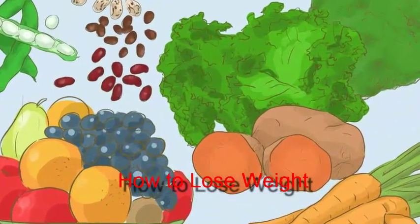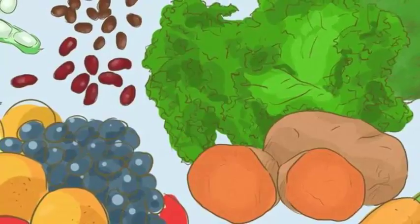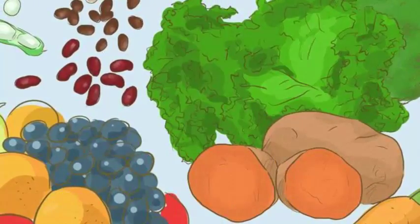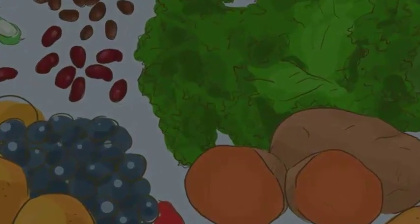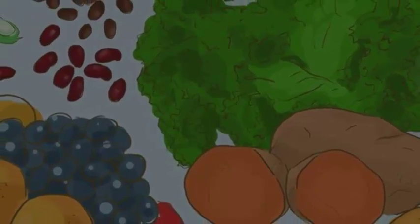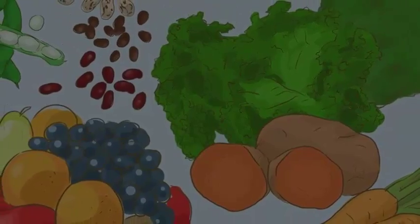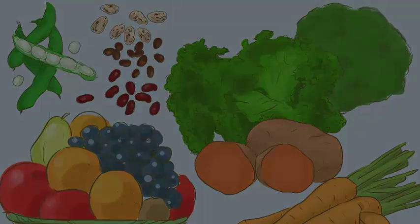How to lose weight: change your old diet for a healthier one and don't skip meals. Be sure to eat fewer calories than you burn and to drink at least 2 liters (0.53 US gal) of water each day. Get some exercise each week, especially aerobic and cardio. Lastly, consider losing weight in a group or with friends.